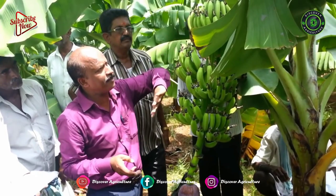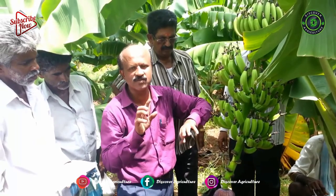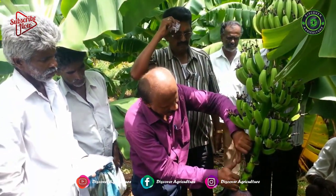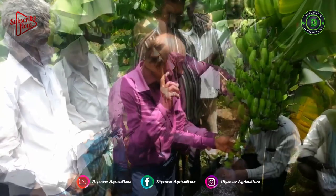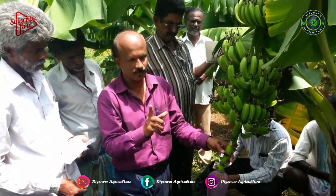Bunch feeding of nutrients can be taken up effectively after the 10th month of the crop. Bunch feeding nutrients will definitely enhance the productivity of the crops. After full emergence of the bunch,